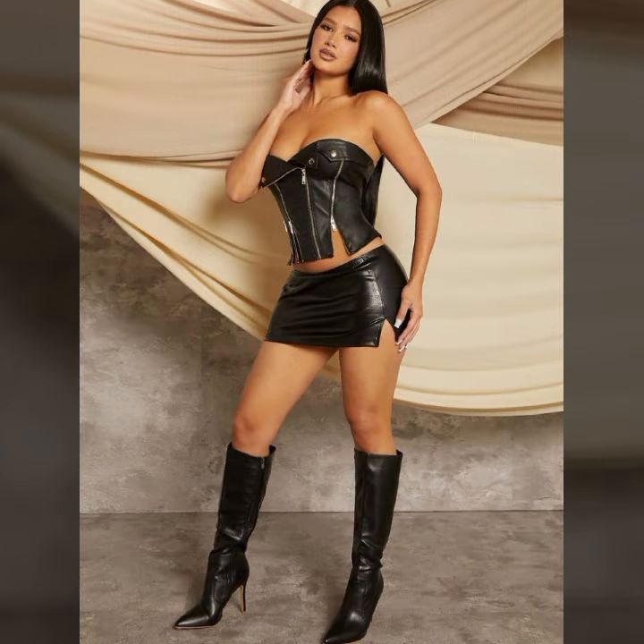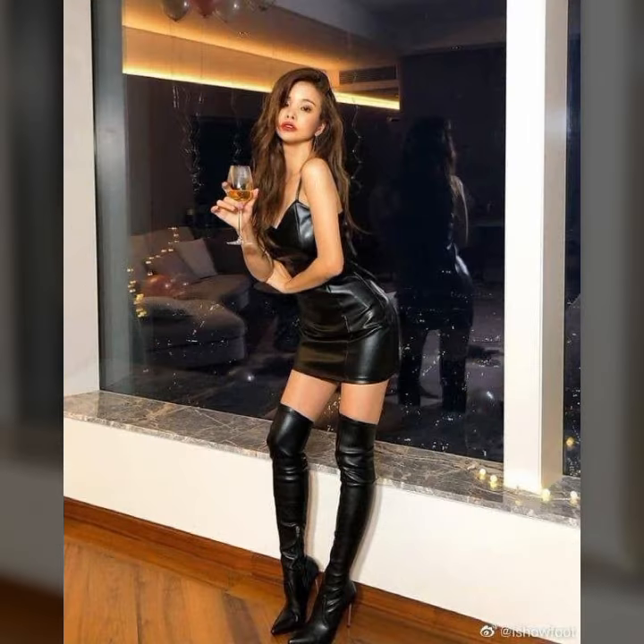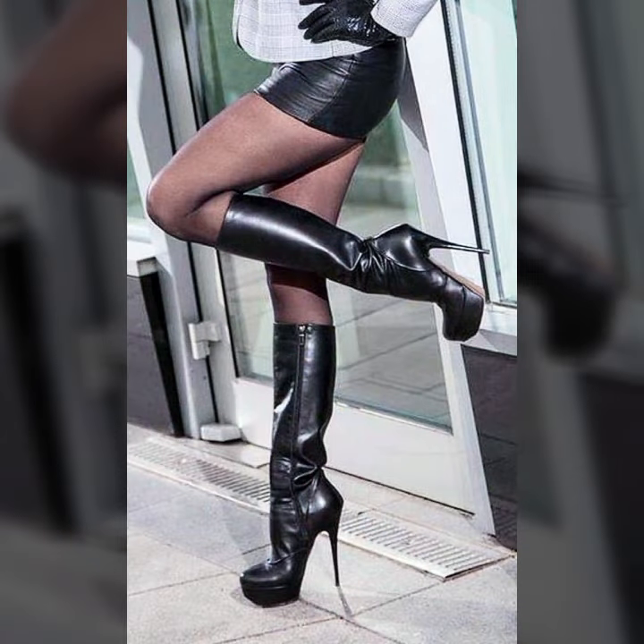One by one, the latest, gorgeous, trendiest collection of latex and leather you can watch in this video. So my beautiful friends, I hope you really like this video. I suggest you to watch this video till the end — please don't skip the video, watch till the end. It can be really helpful for you guys.